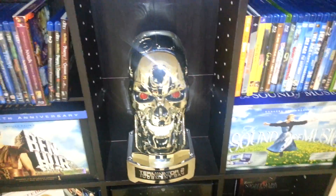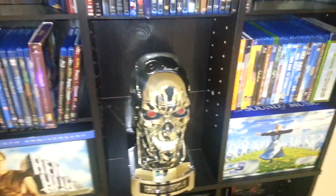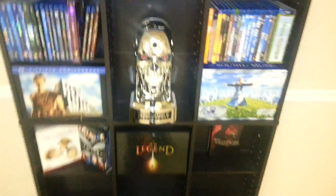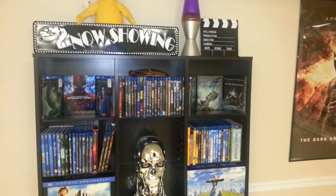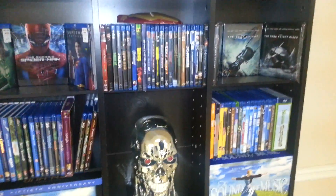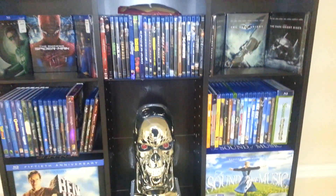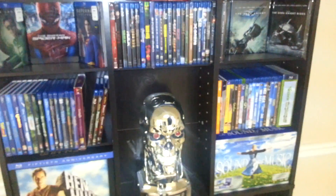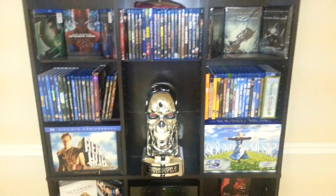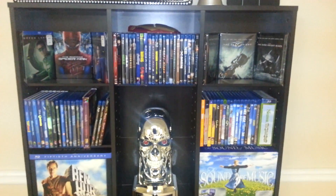Alright guys, as promised I'm going to do a collection overview video today. It's actually going to be several videos or else it'd be way too long. I'm going to start with what I call the display case. I bought this shelf first and outgrew it very quickly within probably a month. I've only been collecting for four months and I have about 420 Blu-rays, so it grew pretty rapidly.